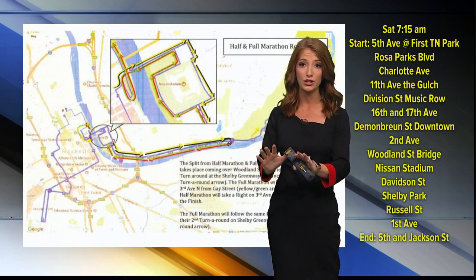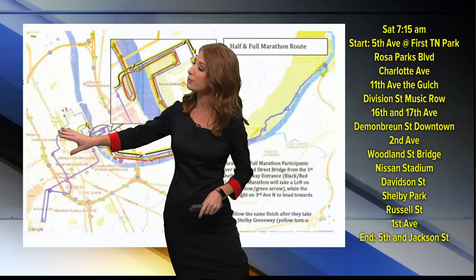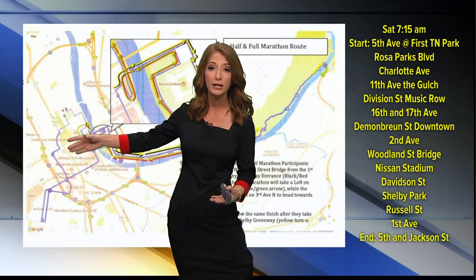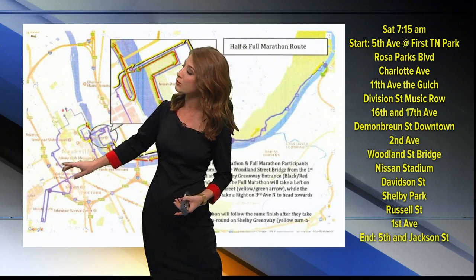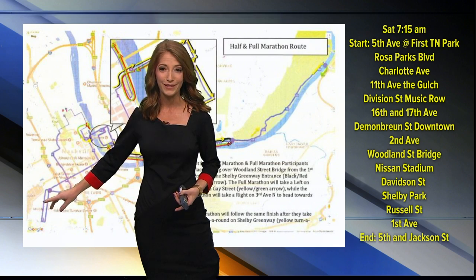Here's what you need to know: they're starting at Fifth Avenue near First Horizon Park. They're going to be using Rosa Parks Boulevard to loop around and get over to Charlotte Avenue and MLK in the downtown area. Then they're going to be using 11th Avenue to get through the Gulch. Division Street will take them to the Music Row area, where they will use 16th and 17th Avenues to run in that part of town.